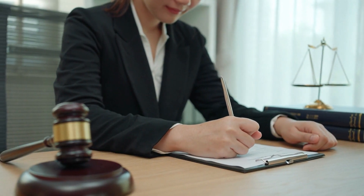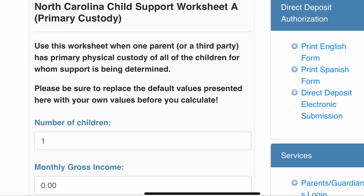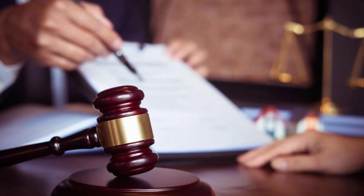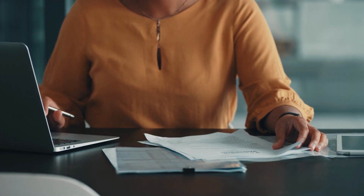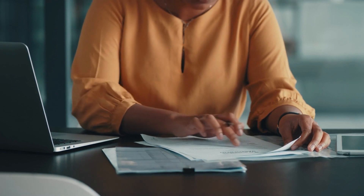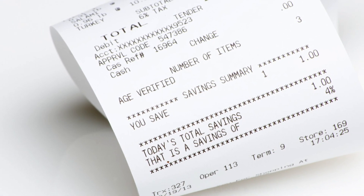I would say it's definitely worth getting an attorney for child support. These worksheets simply take numbers into consideration, but the attorney is going to take time and careful attention to make sure all of the numbers entered into the worksheet are correct. They're going to check your income, check the opposing party's income, look at bank statements, look at receipts, and take a lot more into consideration. If you want to make sure your amount is as accurate as possible, you should certainly consult with an attorney.